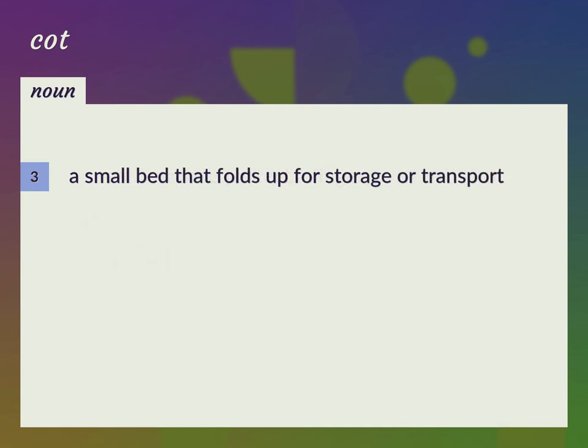A small bed that folds up for storage or transport. Camp bed.